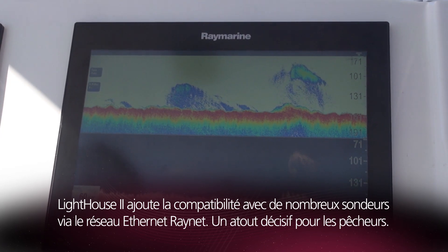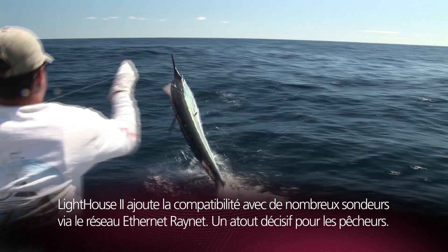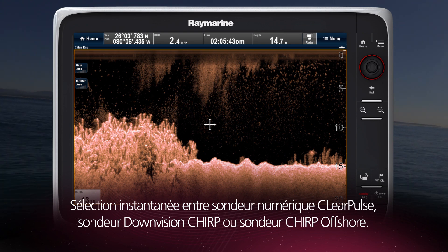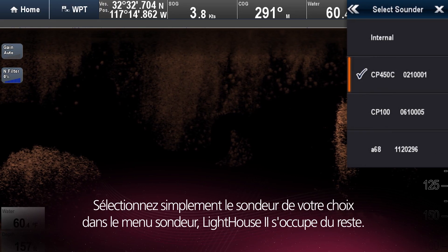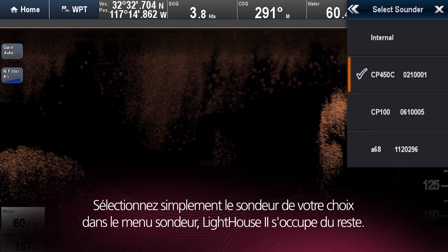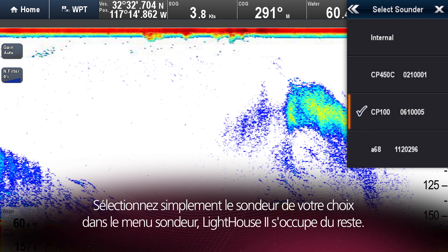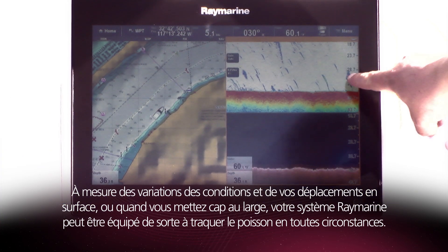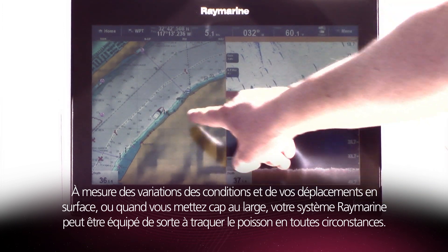Lighthouse 2 adds support for multiple sonars on the Raynet Ethernet network, giving anglers a huge advantage. Instantly select between clear pulse digital sonar, chirp down vision sonar or chirp offshore sonar. From the fish finder menu, simply select the sonar you want to view and Lighthouse 2 takes care of the rest. As the conditions change, as you move over structure or as you head offshore, your Raymarine system can be equipped to find the fish under any circumstances.